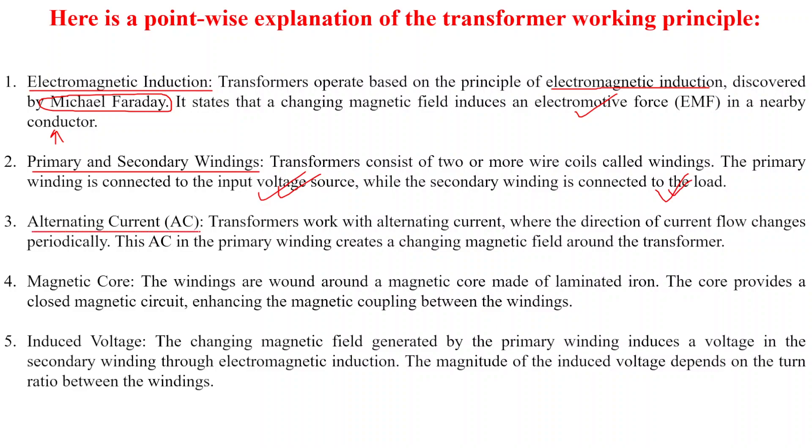Point three: alternating current. The transformer works with alternating current, where the direction of current flow changes periodically. This AC in the primary winding creates a changing magnetic field around the transformer.